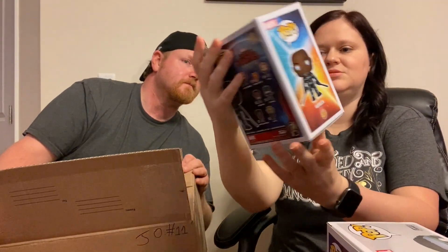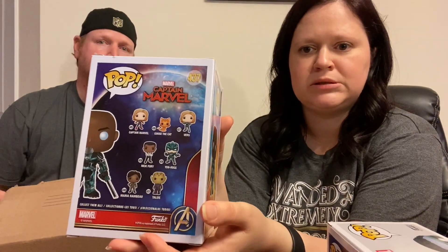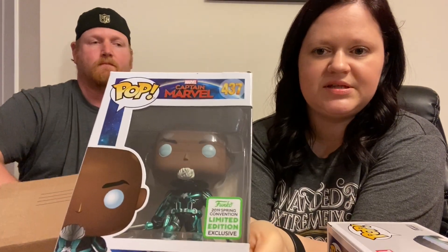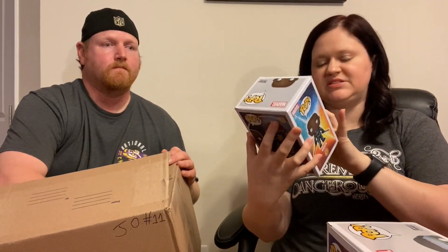Next is Korath — another one from Captain Marvel. I'm trying to figure out how to get the glare not to be so obnoxious so you guys can actually see the pops. That is also a 2019 Spring Convention limited edition exclusive.